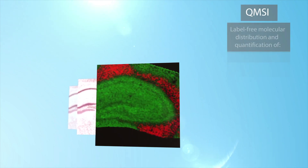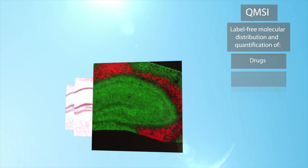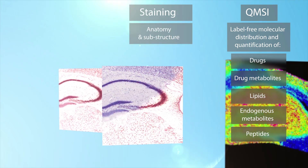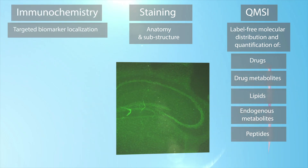Quantitative mass spectrometry imaging simultaneously enables label-free molecular distribution and quantification of drugs in their metabolites, lipids, endogenous metabolites, and peptides, while staining provides anatomy and substructures of the samples, and immunochemistry provides targeted biomarker localization.